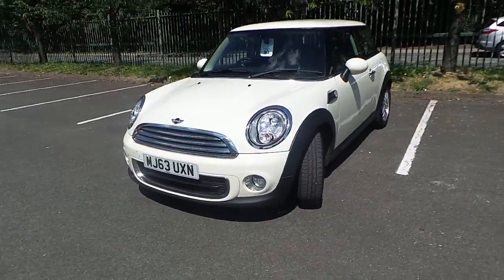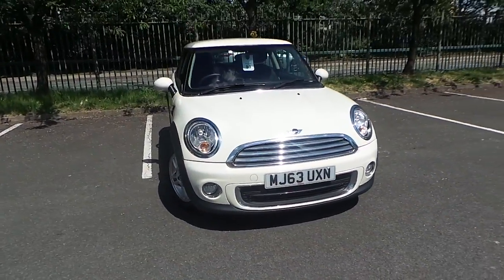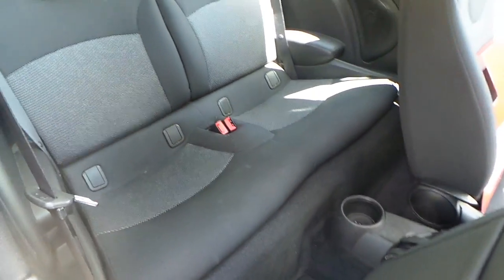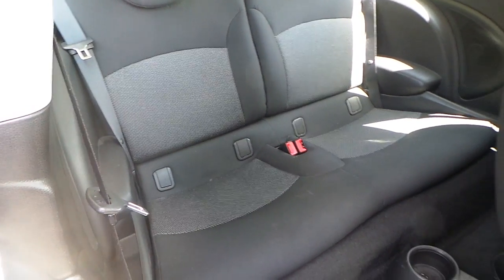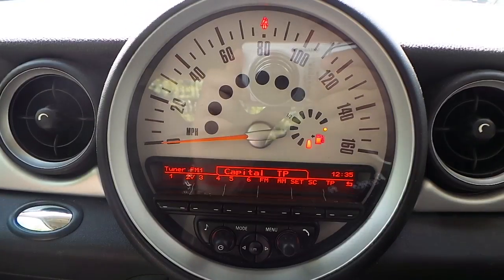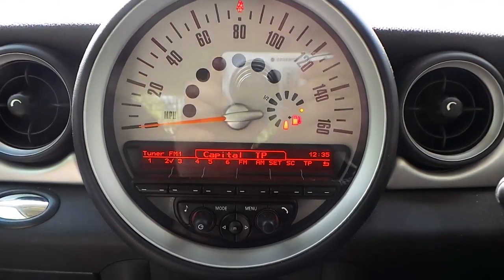The interior is finished in grey cloth. It has seating for 4, ISOFIX seating points, storage in the back of the seats, and an AM/FM CD radio with telephone connectivity.